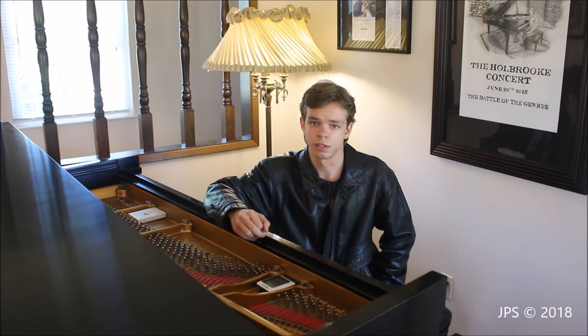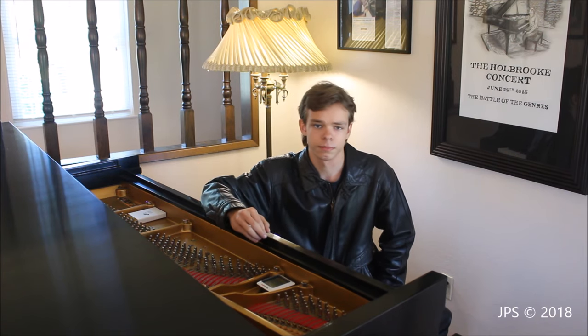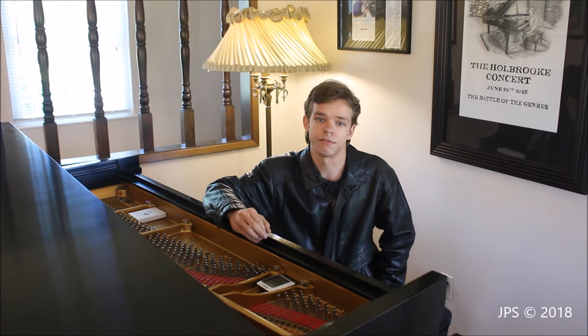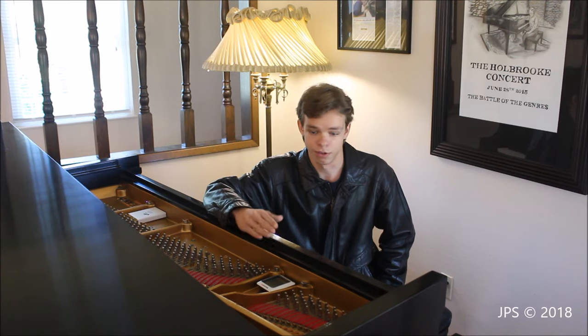A low-end piano is going to cost you $17,000 to $20,000, maybe a little bit less. So there is a large price difference there. If you're looking to get a quality keyboard instrument on a budget, I would recommend an electric keyboard.